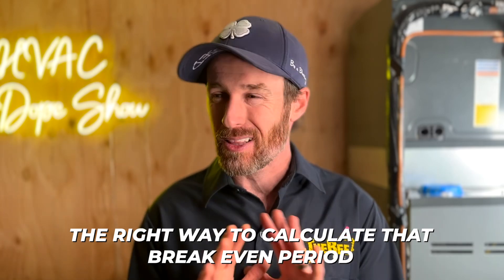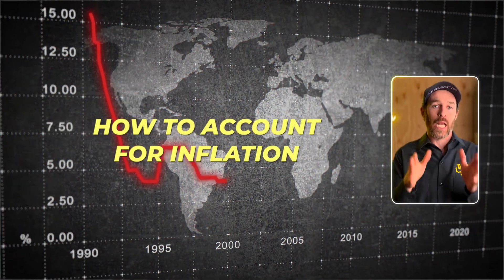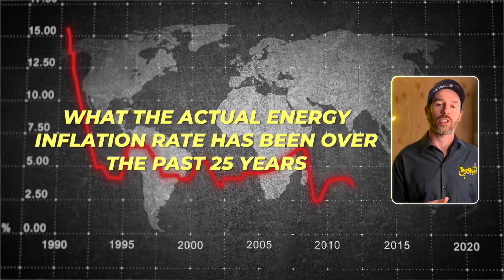We're going to talk about what the actual break-even period is using an example, because the truth is that the break-even period will fluctuate. I'm going to tell you the right way to calculate it, because a lot of people do it wrong — they leave out the most important factor: inflation. I'll tell you how to account for inflation and what the actual energy inflation rate has been over the past 25 years.